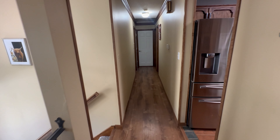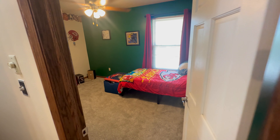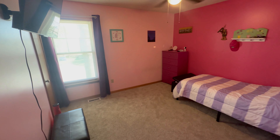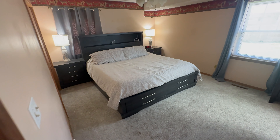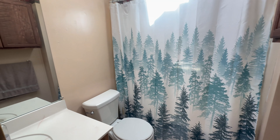As we journey through the bedrooms on the opposite side of the home, bask in the daylight and the luxurious vinyl plank flooring adorning both main level baths, seamlessly blending style with practicality. Down the hall, on the right, you'll find a spacious master bedroom with a private bathroom, perfect for your own getaway.